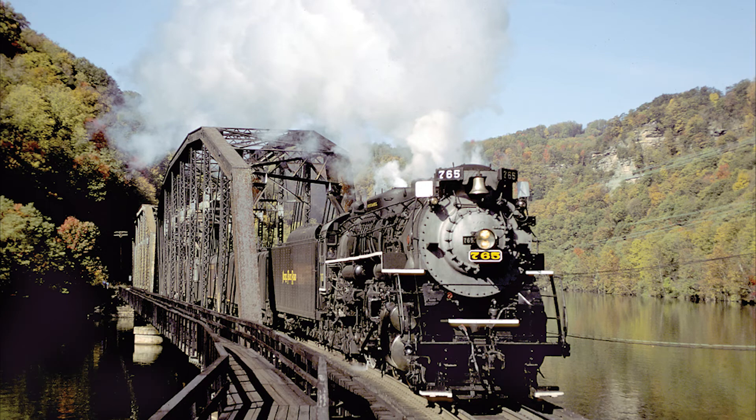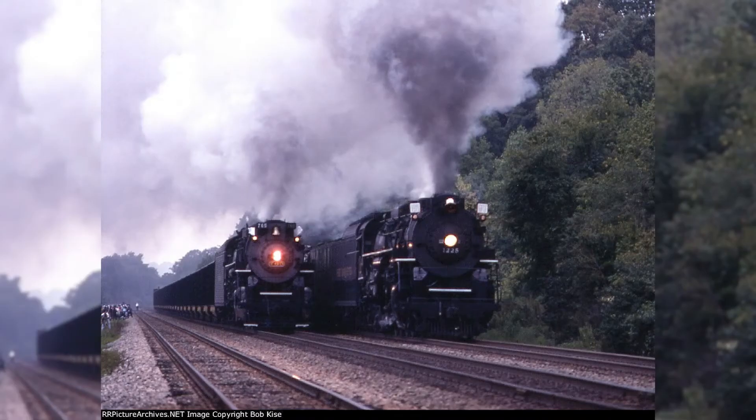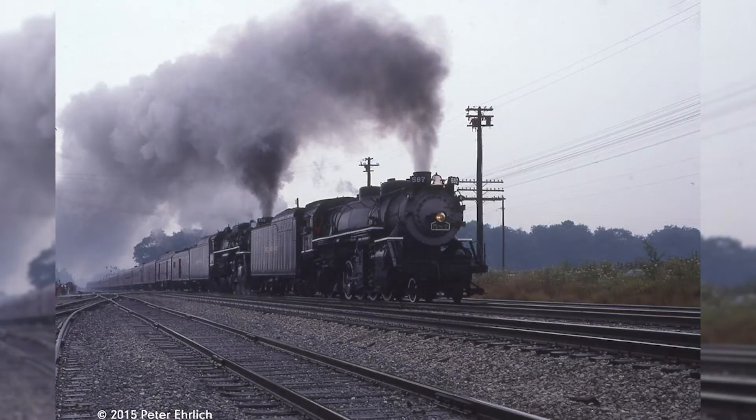One of the most famous of these trips was the New River Train, an annual fall foliage excursion which occurred on the CSX New River subdivision between Huntington and Hinton, West Virginia. These trips became so popular that the length of the train would often exceed over 30 passenger cars. In addition to the New River Train, the 765 would be used in a number of NRHS excursions, including trips with 1225 through the New River Gorge in 1991, and a double-header excursion with the aforementioned 587 between Fort Wayne and Chicago, Illinois.